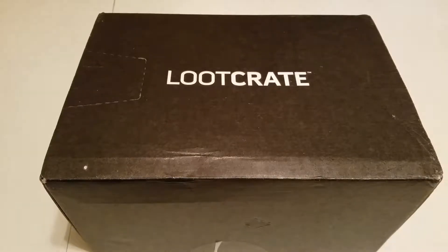Hey guys, got another loot crate opening. It is for February — are we in February? This is the February 2017 crate. We already had the first of the year, that's right. And this theme is Build. So let's see what we got.